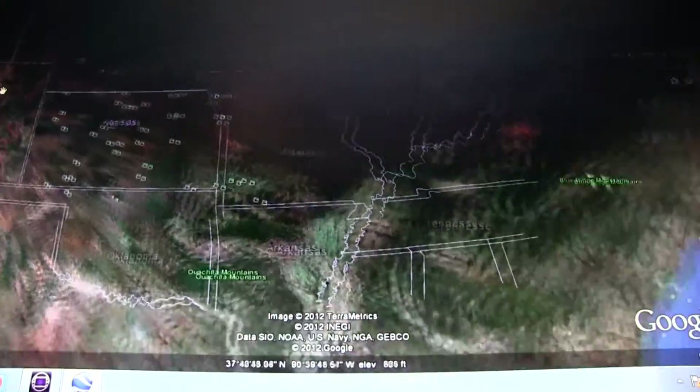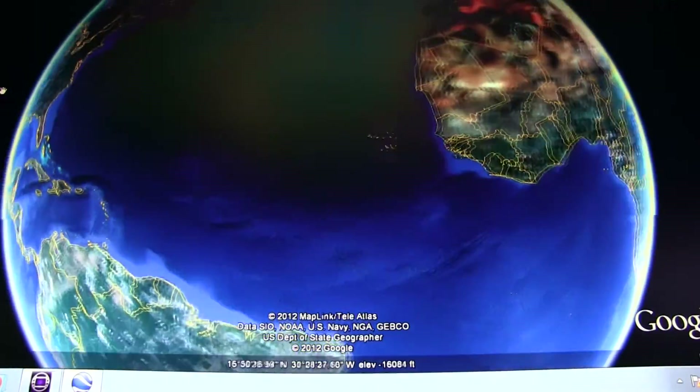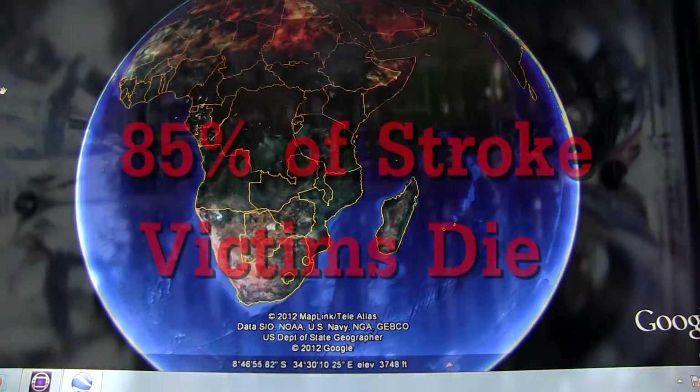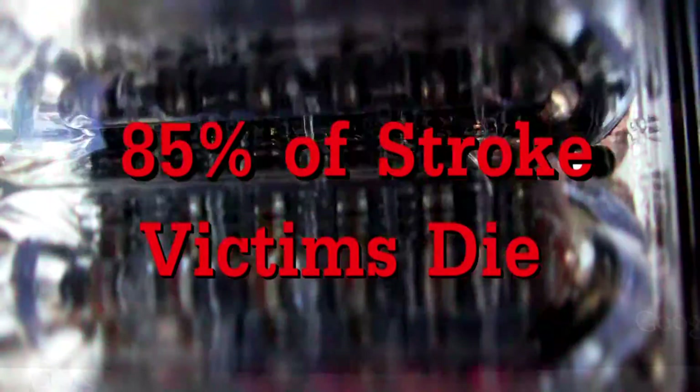Now we realize what worldwide implications there are. For those in low- or middle-income countries, 85% of stroke victims die because help is long delayed, or simply because therapeutic options are not available.